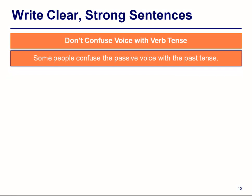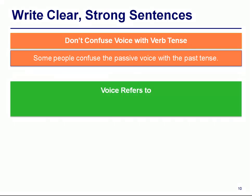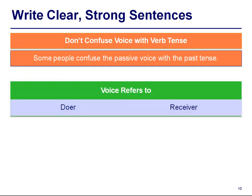Don't confuse the voice with verb tense. Some people confuse the passive voice with the past tense — voice refers to the doer and receiver, not when the action occurs.